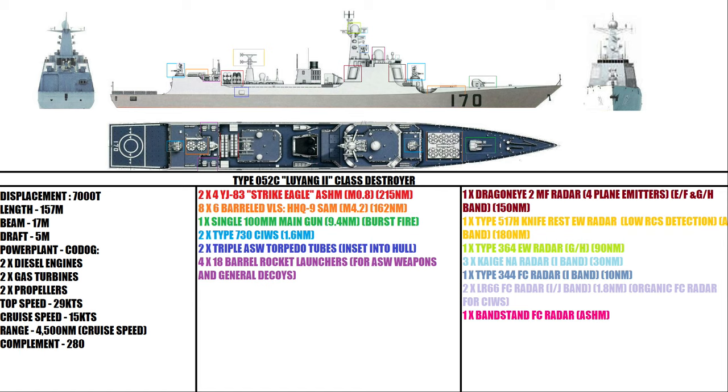The ship is armed with two quad YJ-83 Eagle Strike anti-ship missiles, located aft of the main mast. The open-source range is about 215 nautical miles and it is a subsonic missile. Eight six-barrel vertical launch silos for the HHQ-9 surface-to-air missile system, capable of striking a target at 162 nautical miles, with a speed of Mach 4.2, and can hit a target flying at a height of 134,000 feet. One 100mm gun located on the bow, capable of shooting out to 9.4 nautical miles.